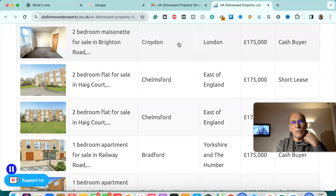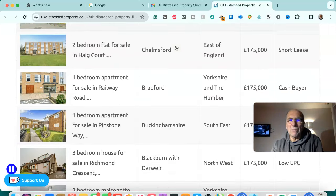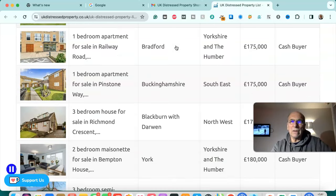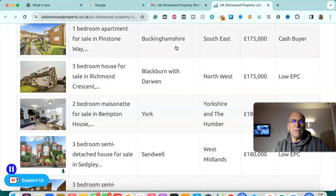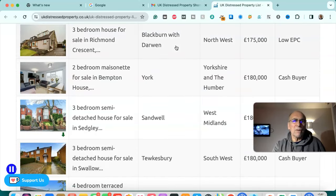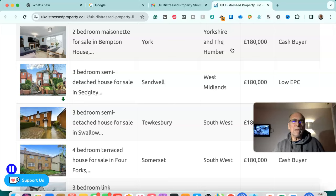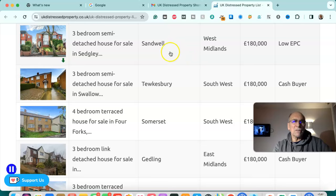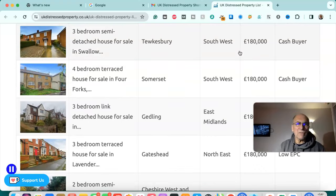Two bedroom maisonette for sale in Croydon, London — £175,000, cash buyer. Two bedroom flat for sale in Chelmsford, east of England — £175,000, short lease. Another two bedroom flat for sale in Chelmsford, east of England — £175,000, short lease. One bedroom apartment for sale in Bradford, Yorkshire and Humber — £175,000, cash buyer. Three bedroom house for sale in Blackburn, north west — £175,000, low EPC. Two bedroom maisonette for sale in York, Yorkshire and Humber — £180,000, cash buyer. Three bedroom semi-detached house for sale in Tewkesbury, south west — £180,000, cash buyer.